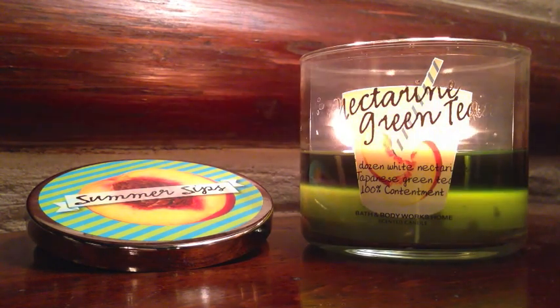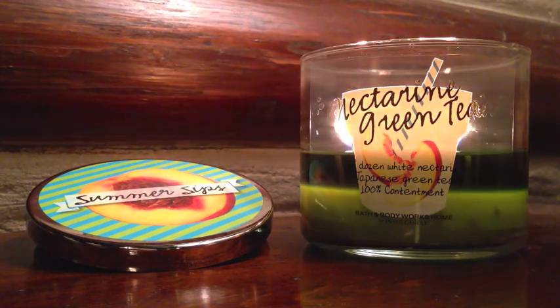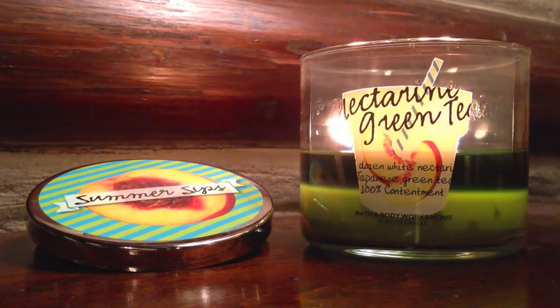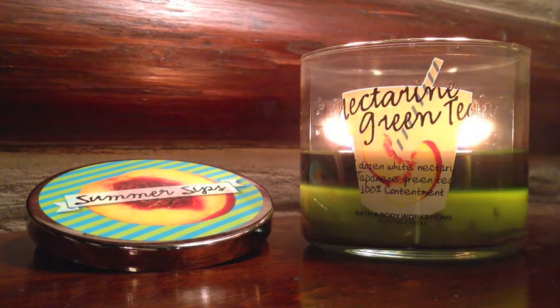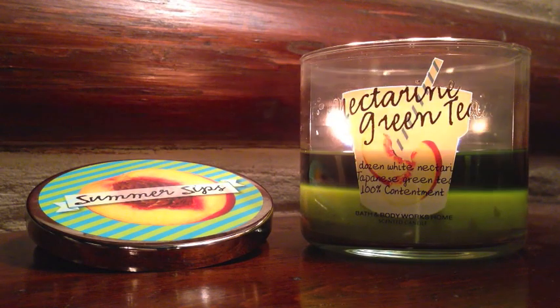Upon burning it, at first I still got that very basic Market Peach scent, obviously from the white nectarines, and I was like, well, I'm not getting so much green tea. But the more and more I burned it — this is about a third or fourth day burn, and as you can see it is in the mid-range point, so it has been burning for quite some time — I definitely picked up the green tea element. It's very similar in a green tea powder kind of way.